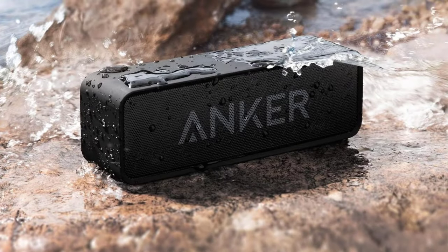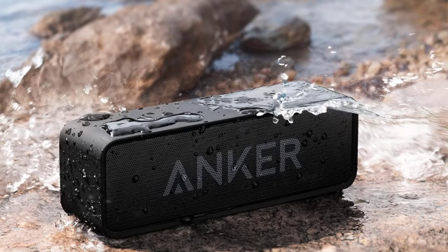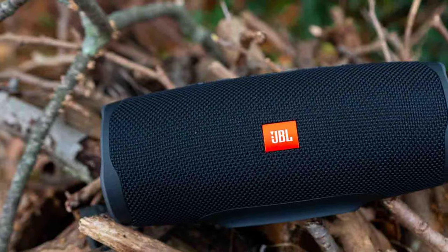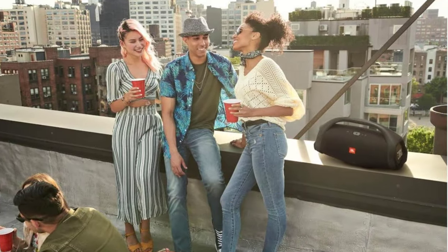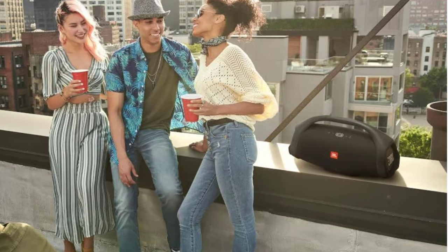Thanks for tuning in to our review of the best Bluetooth speakers. If you enjoyed this video and found it helpful, don't forget to give it a thumbs up and hit that subscribe button for more tech reviews. Let us know in the comments which Bluetooth speaker you're eyeing or if you have any questions. Remember, great sound is just a click away. Stay tuned for more exciting content and until next time, keep rocking with your tunes!